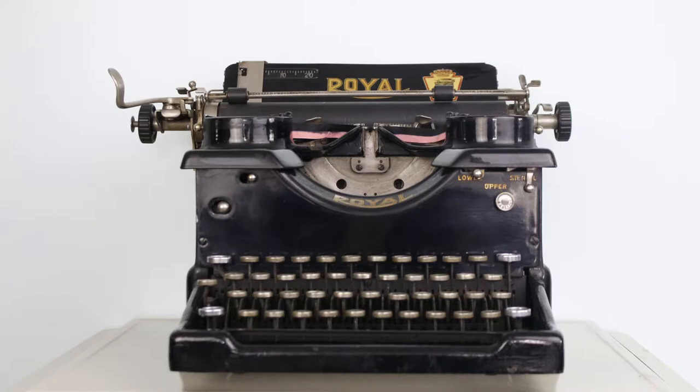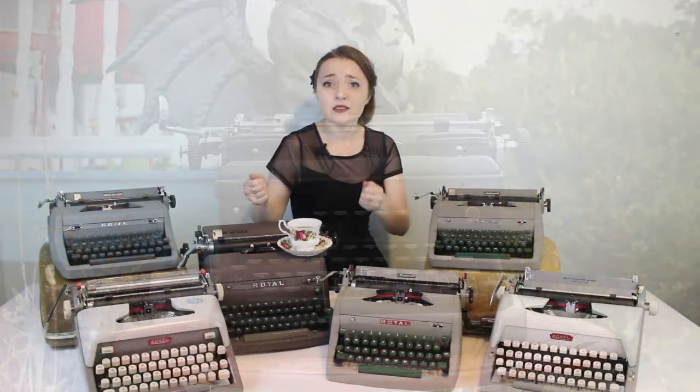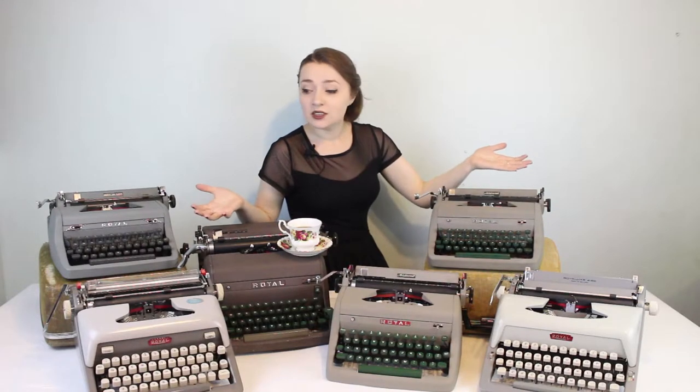This is part of my Royal collection. I have a few older models including two Royal Tens and a Royal Victory, but those are the kind of typewriters you'd use in a Stephen King novel to kill somebody. These are more of what I call the brown typewriters. So here are some of the Royal typewriters from my collection — we're going to go through them, talk about their design and history, and also talk about the Royal company.